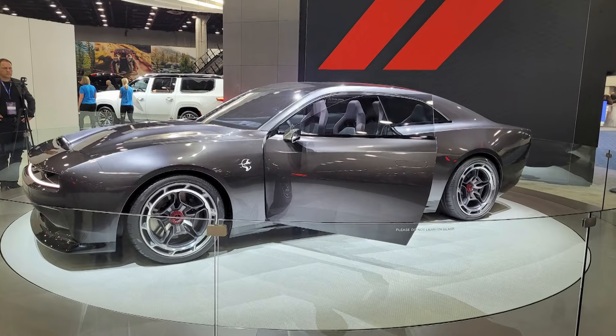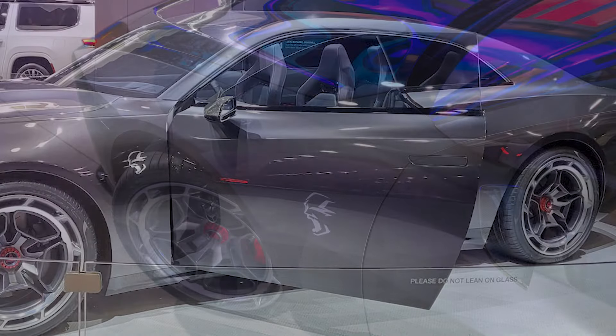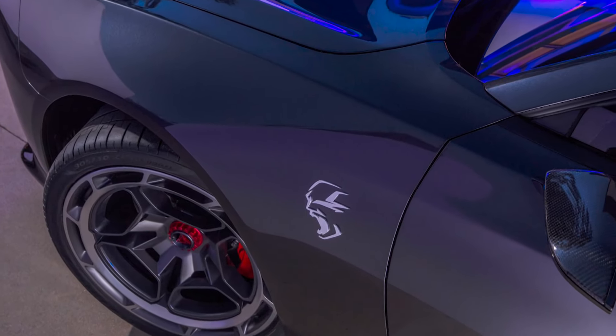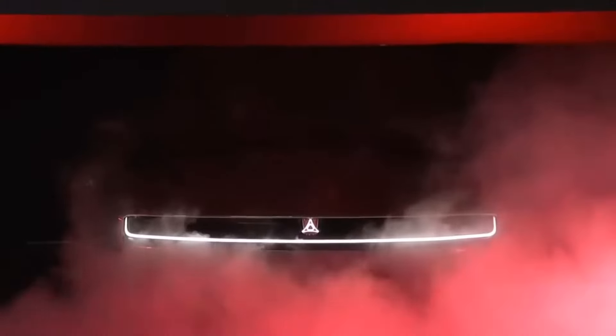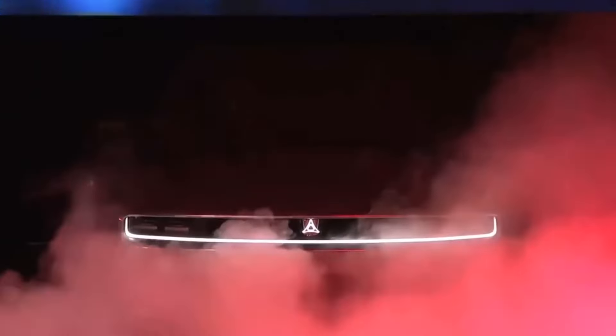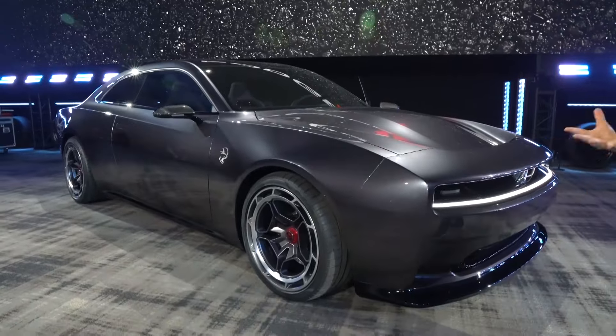The concept vehicle looks like a futuristic yet retro version of the current Dodge Challenger, with a more aerodynamic but muscular design. For some, it could be the death of an era, and for some this car would be a step into a new electrified era. The Charger Daytona SRT looks like a Dodge, drives like it, and most certainly sounds like it too.